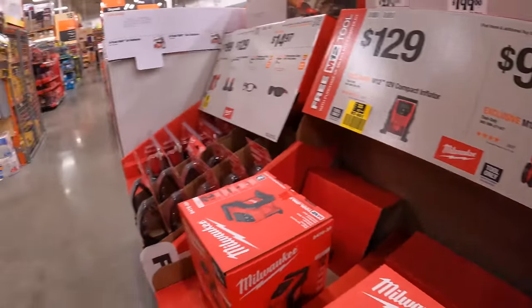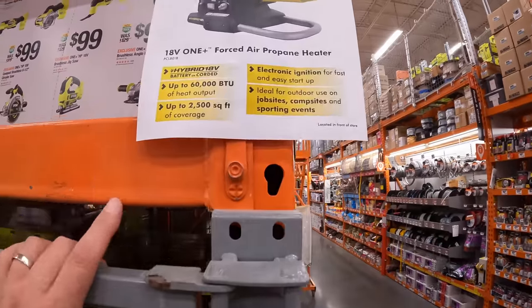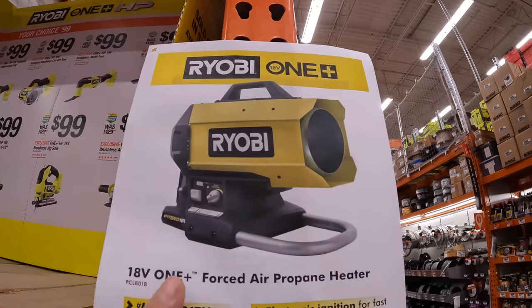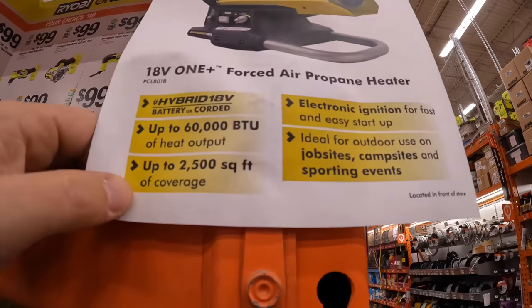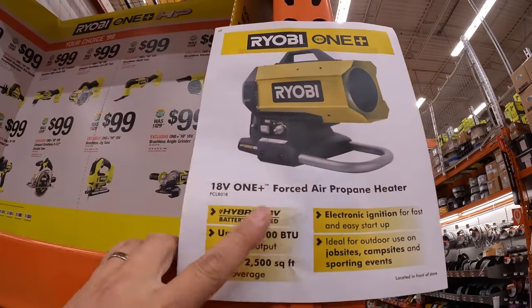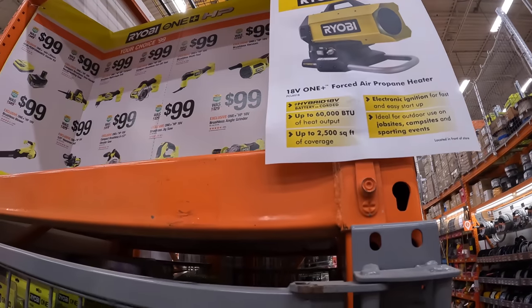RYOBI is coming out with a new air propane heater — 60,000 BTU, 2,500 square feet of coverage. We'll see if this makes it into Black Friday sales.